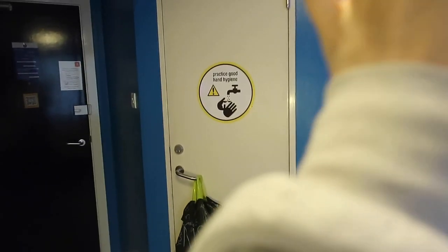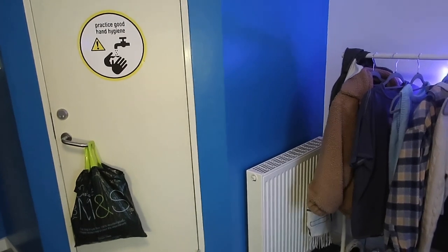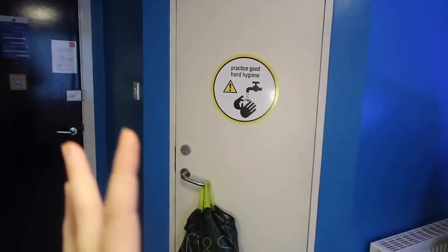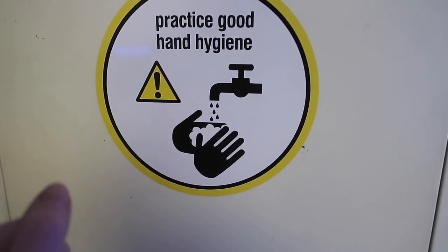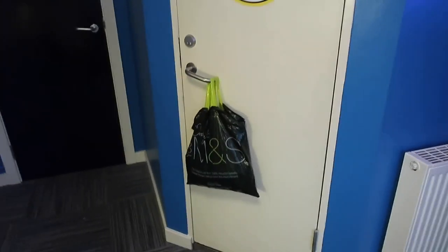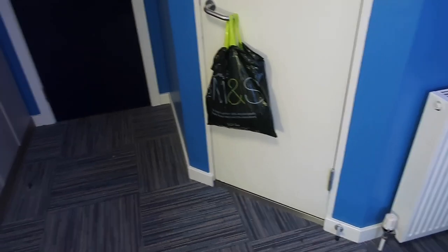Then there's this corner which I like to pretend doesn't exist. First of all the blue wall — I don't know what made them think it was a good idea to make one wall an obscene blue when the rest is white. And there's this COVID hand hygiene sticker which is annoying — I know quite a lot of people have torn it off their doors but I don't want to get a fine so I'm just leaving it and pretending it's not there. Oh, and those are Emma's clothes that I borrowed — they're waiting for you if you're watching!